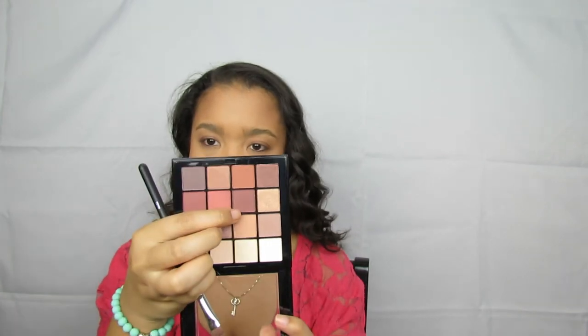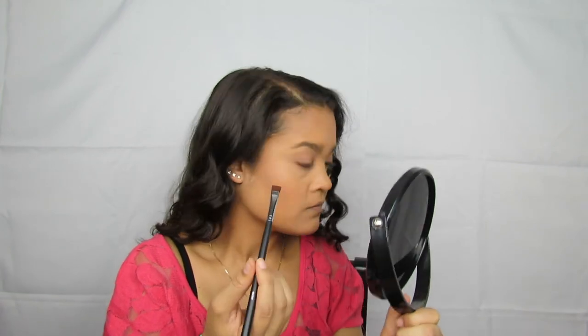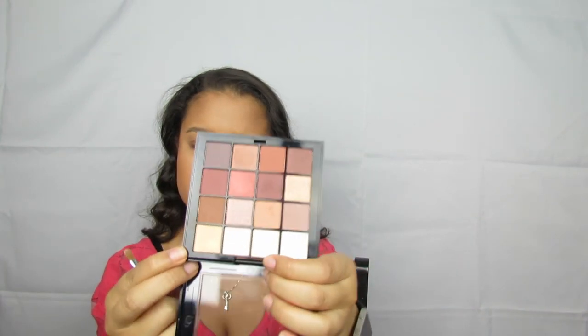I'm going to go ahead and take this shade that we used on the outer V and take that with that same Morphe brush. Then I'm going to go ahead and take that transition shade — the first one — and take that on a Sigma Cosmetics number 124 brush. And then on the inner corner I'm going to take this kind of cream shimmer and just pop that onto the inner corner.